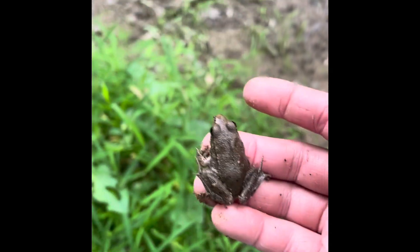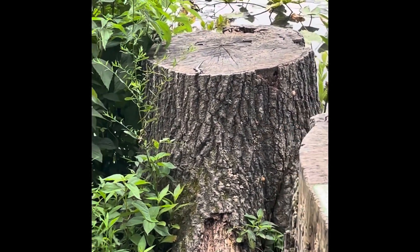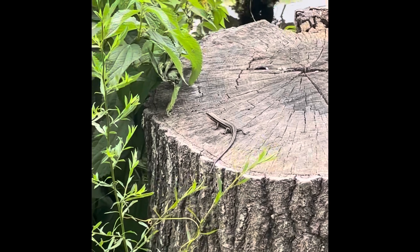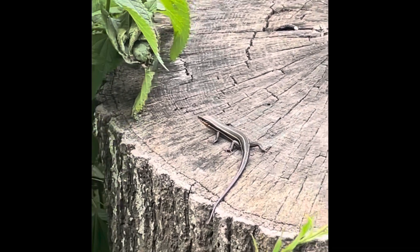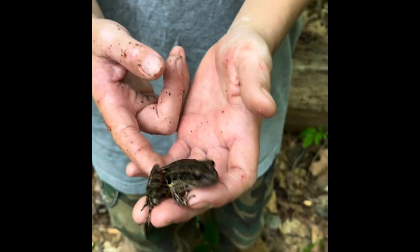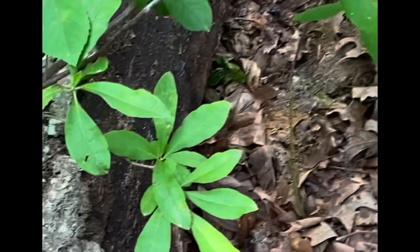Another frog species, a little bullfrog. Another little five-line skink. A little leopard frog, darker color.